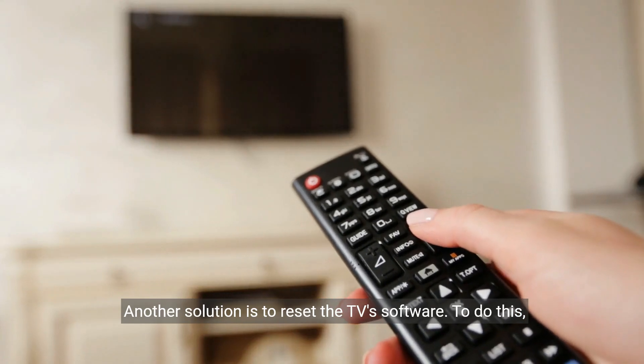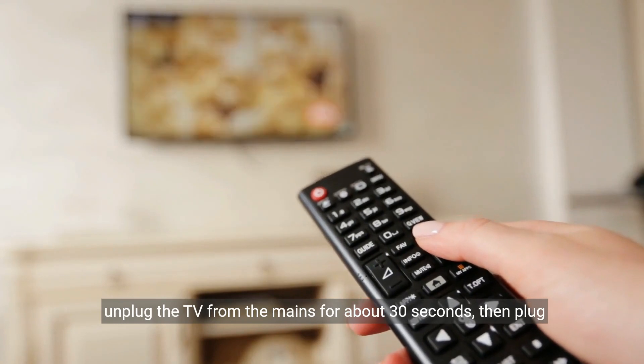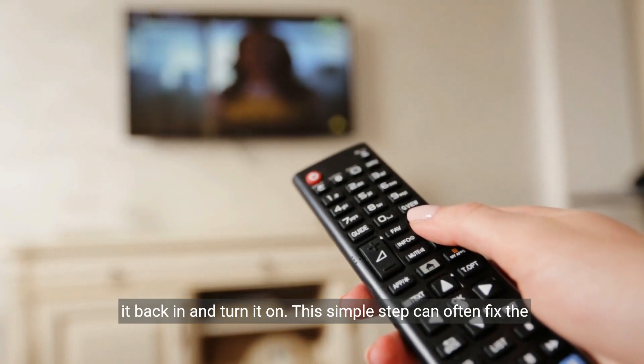Another solution is to reset the TV's software. To do this, unplug the TV from the mains for about 30 seconds, then plug it back in and turn it on. This simple step can often fix the problem.